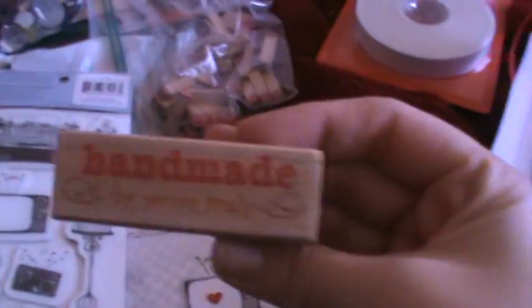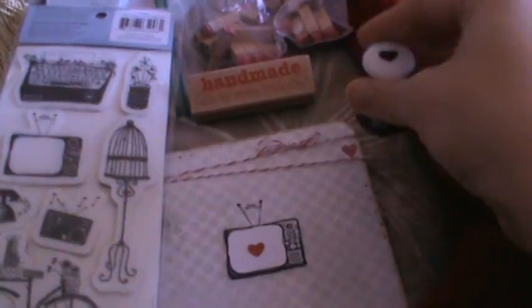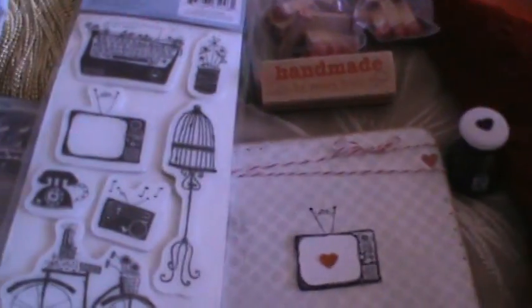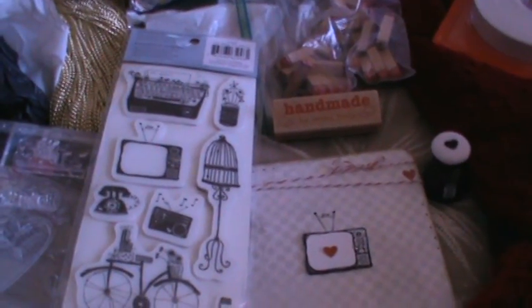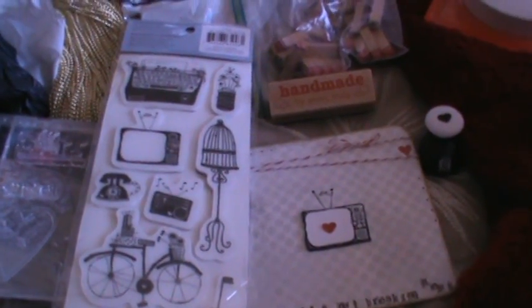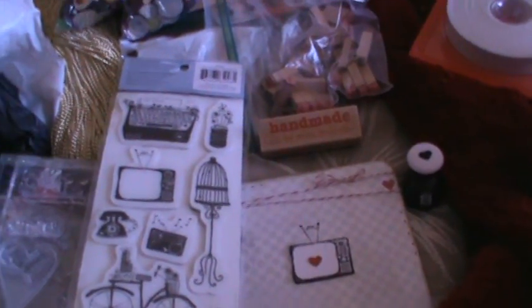On the back it says 'Handmade by Yours Truly' — that's another dollar stamp from Michael's. And those are the punches I used for the heart punch-outs. That's everything I've gotten! If anyone's interested in anything just let me know. Thanks for watching, happy Valentine's Day, bye bye!